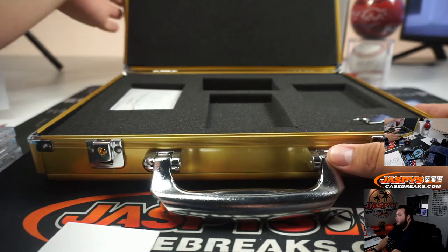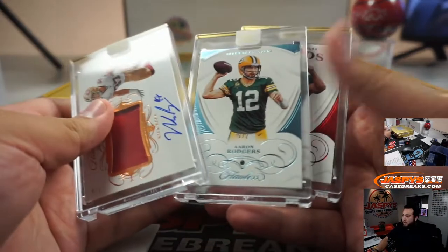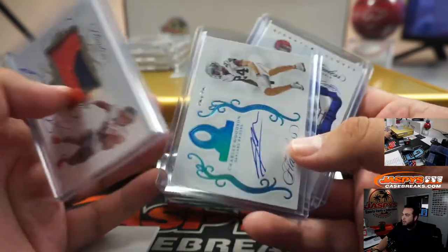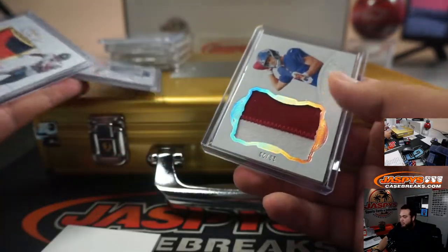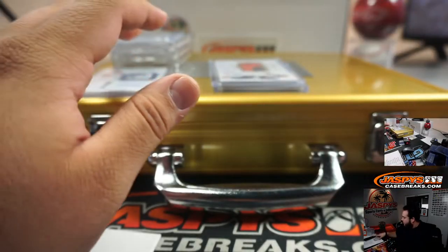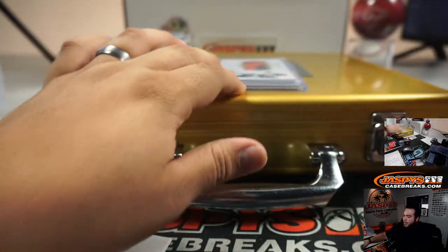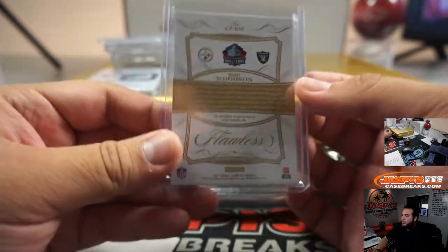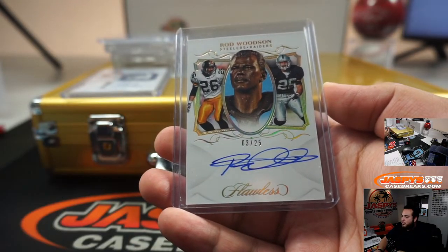And there you go guys, that was the break. This is a Flawless first off the line — nice, three encase cards. Hits went straight out to customers one on one: Charles Woodson, little Adidas patch auto Ryan Finley, and of course Drew Lock blockchain, Noah fan triple relic. And we have one randomizer to do between the Raiders and Steelers — Rod Woodson Hall of Fame signatures, three out of 25.